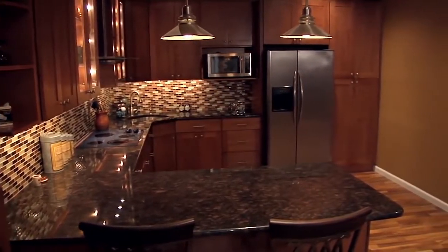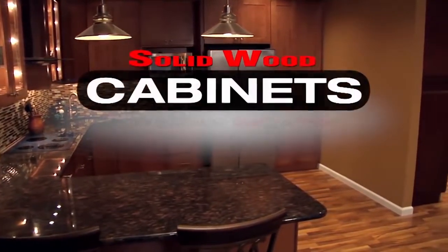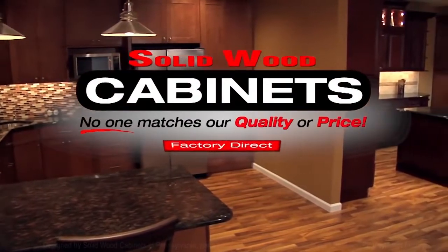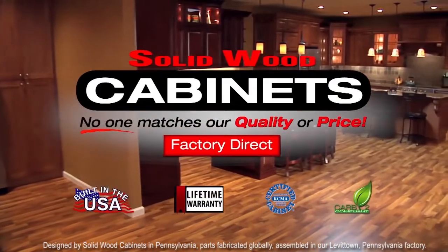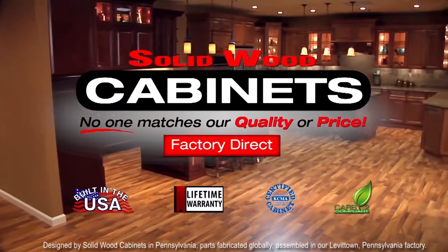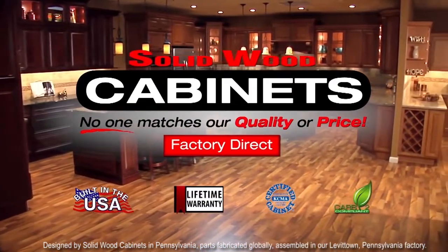Thank you for considering one of the many quality products from the Solid Wood Cabinet Company, where we stand by our products every day with our lifetime warranty and are always up to 50% below the big box stores.